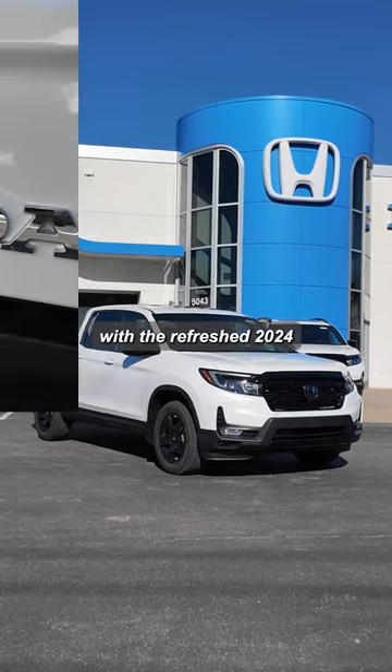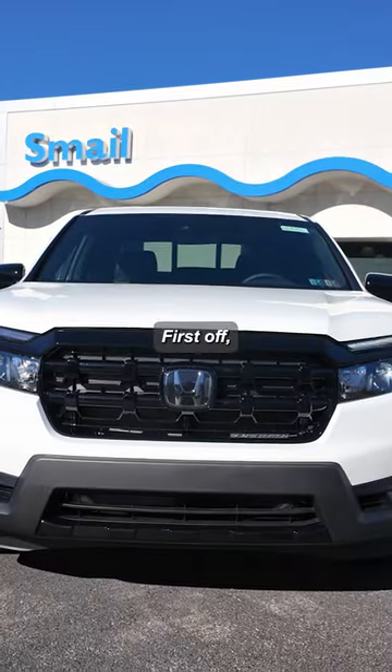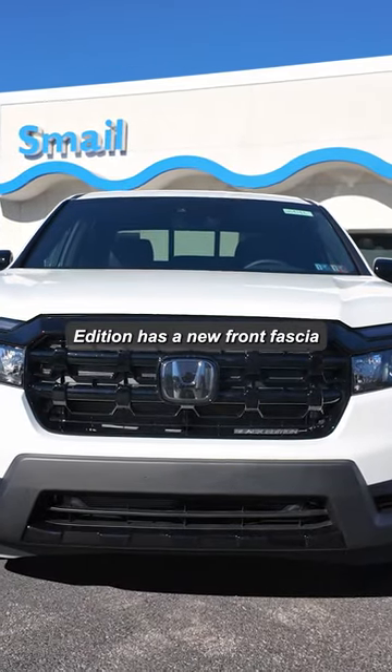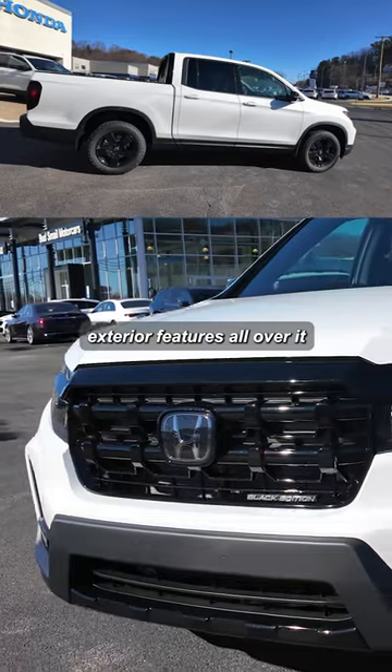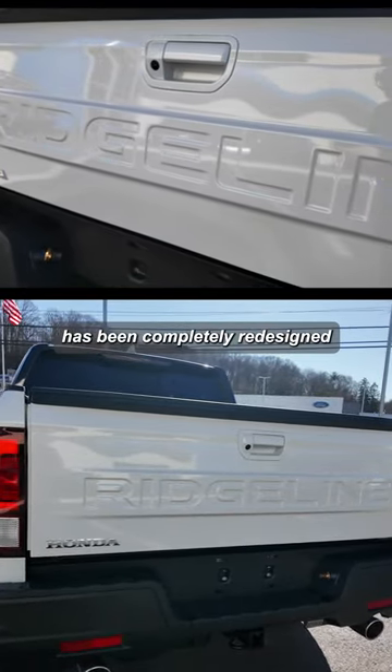What's new with the refreshed 2024 Honda Ridgeline Black Edition? First off, the Black Edition has a new front fascia with blacked out exterior features all over it, and the rear tailgate has been completely redesigned.